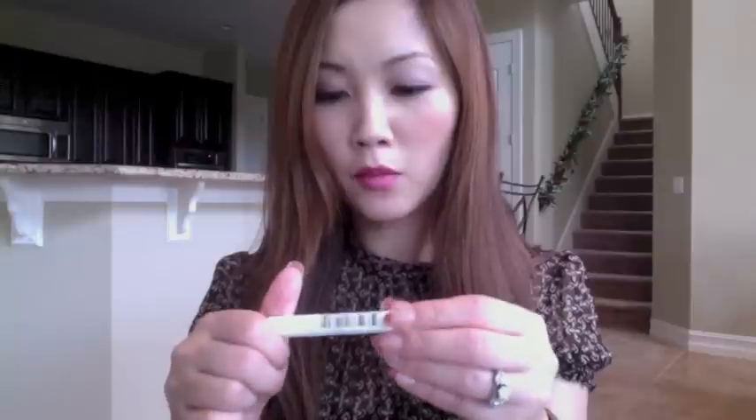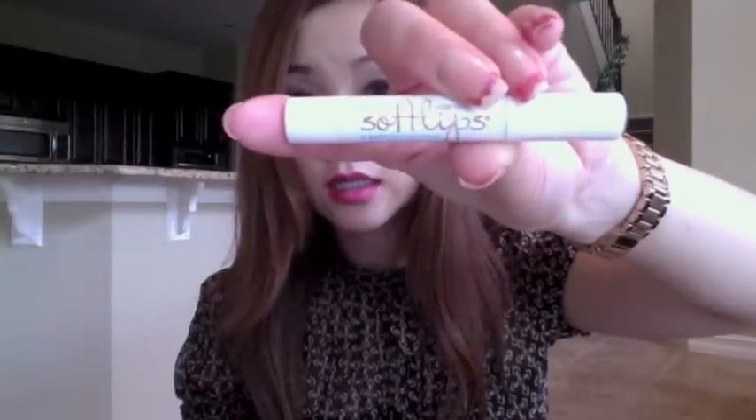Last couple of things — I do have a lip balm with me. It has SPF 20; it's Softlips in vanilla flavor. Because sometimes your lips get very dry, I use it whenever needed. I also carry a lip pencil with me, because sometimes if a lipstick color is too light for me, I'll wear the lip pencil as a combination so my lips don't look too washed out.